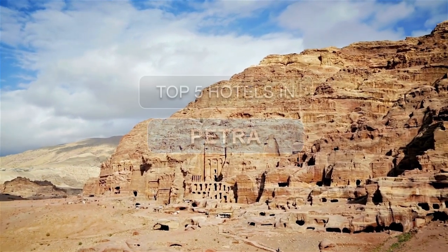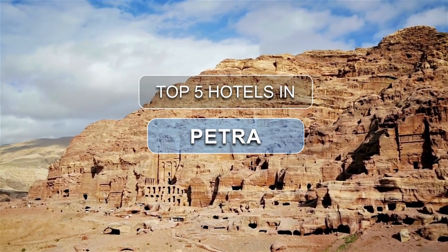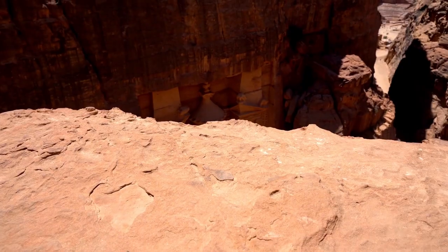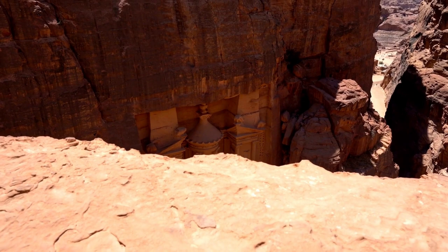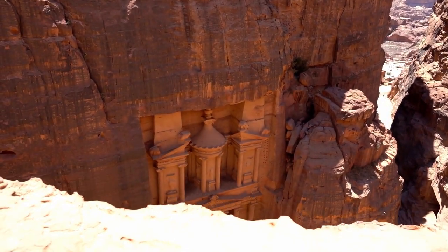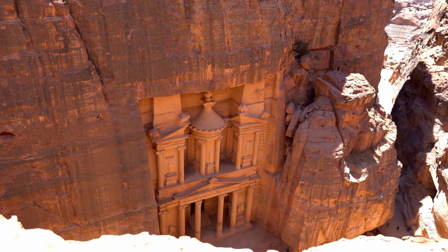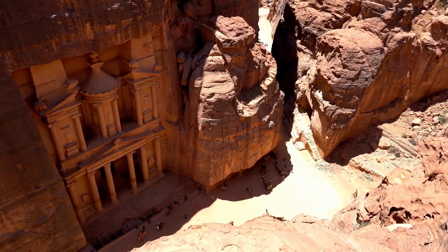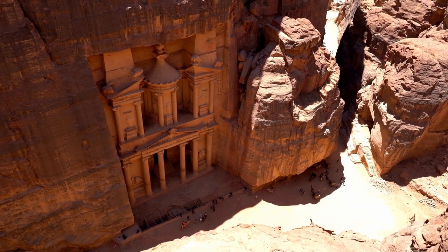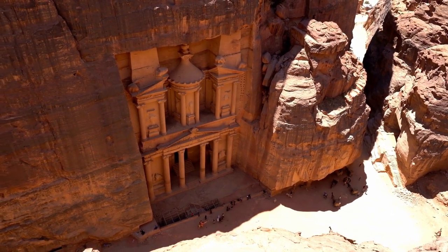Petra captivates tourists with its mesmerizing rock-cut architecture, including the iconic treasury and sprawling monastery, all nestled within a stunning desert landscape, offering a unique blend of history, natural beauty and cultural intrigue. Let's take a look at our list of the top five hotels in Petra according to our choice.